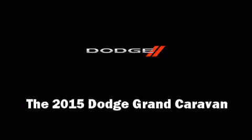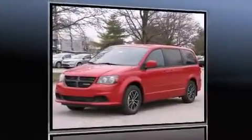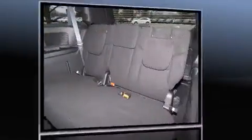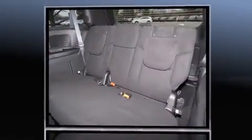The 2015 Dodge Grand Caravan. This seven-passenger van will allow you to take command of the road with confidence. It features an automatic transmission, front-wheel drive, and a refined six-cylinder engine.